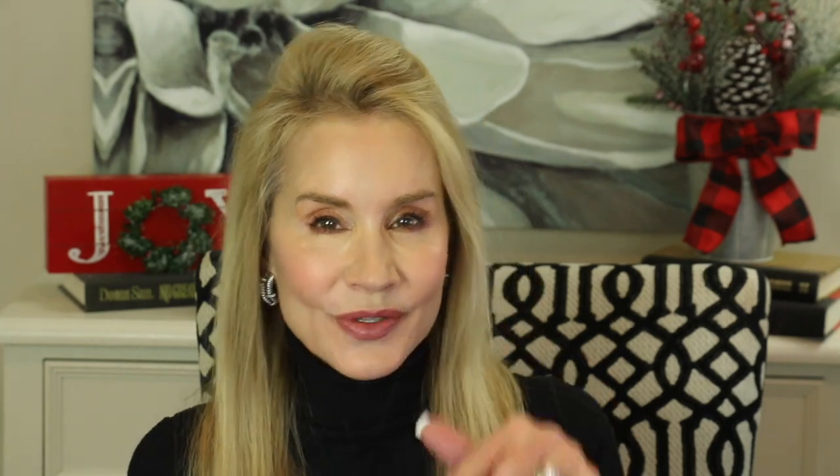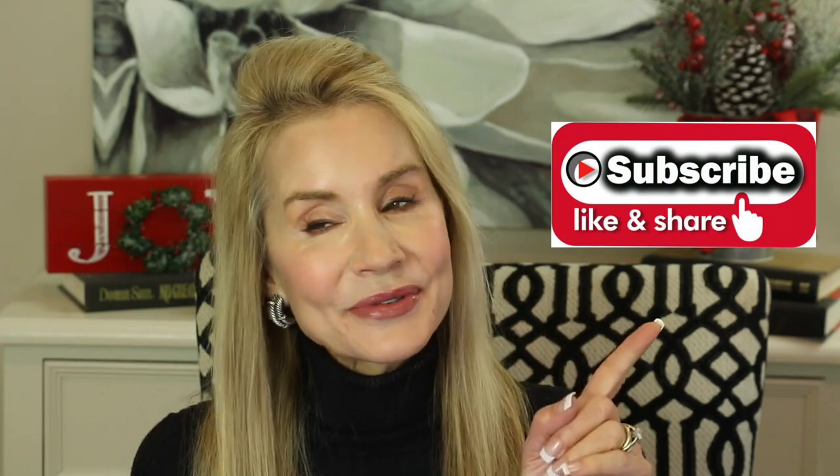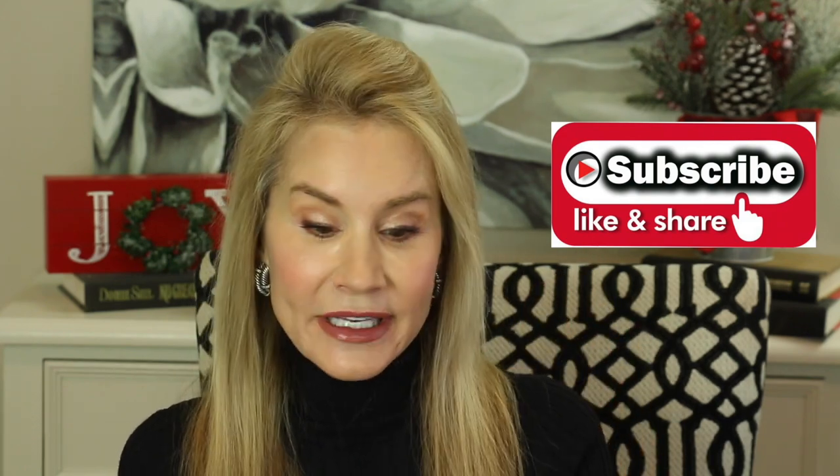If you're not a subscriber and you're interested in all things anti-aging including wild tooth whitening experiments, then I hope you subscribe. Click that little bell and that will notify you of my future videos. Give this video a thumbs up and share it with a friend — that would just be lovely.